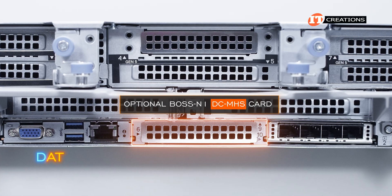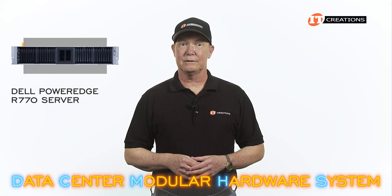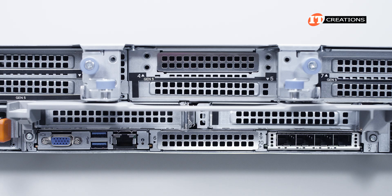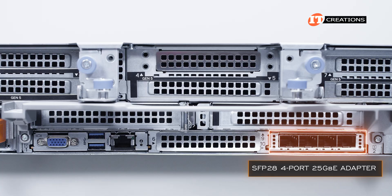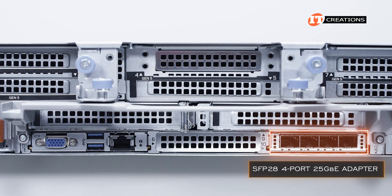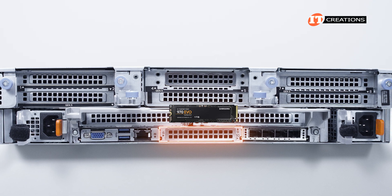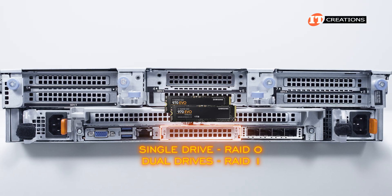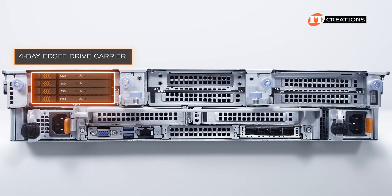DCMHS stands for Data Center Modular Hardware System. The other OCP slot on our system is outfitted with a quad-port SFP28 mezzanine card offering 25 gigabit ethernet. That BOSS controller is designed to boot the server's operating system and can be outfitted with a single NVMe M.2 drive or two — for a single-drive RAID 0, or with dual drives, a RAID 1 configuration. The system can also be outfitted with a four-bay EDSFF drive carrier, but that will take out a few PCI slots.